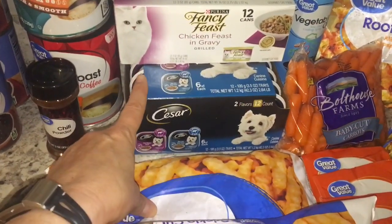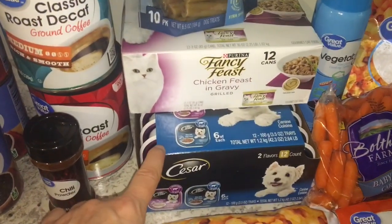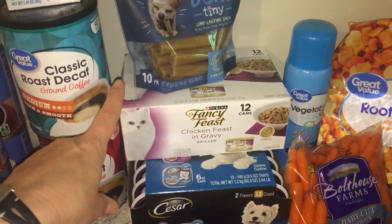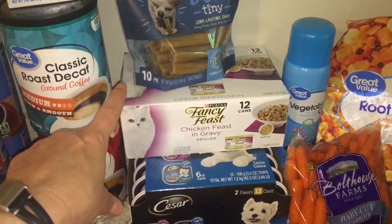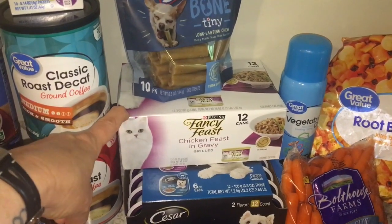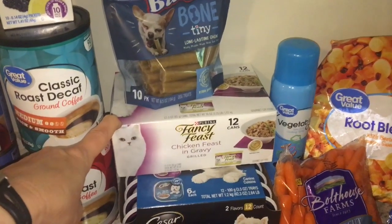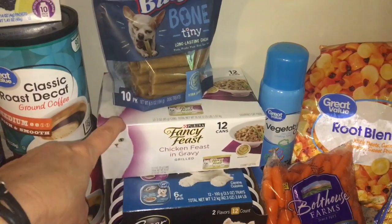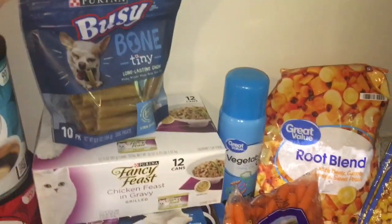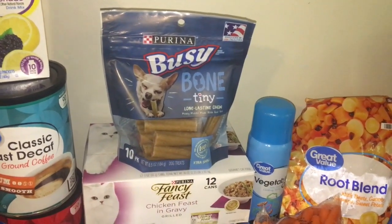For fur babies, I have this 12-pack of Caesar — the filets in filet mignon and New York strip flavor. Chewy really likes this. And then for Tink, I got her some grilled Fancy Feast — this is her favorite. I do still have about 12 cans of cat food left, but it's the gravy lovers and I think it upsets her tummy a little bit, so I need to get her back onto the grilled variety, which agrees with her better. And last for Chewy are Busy Bones — these are his favorites, he gets one per day and absolutely goes nuts for them.